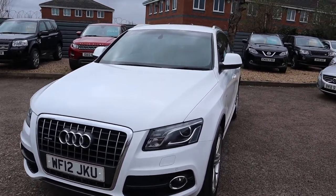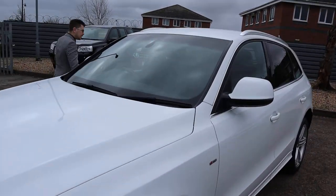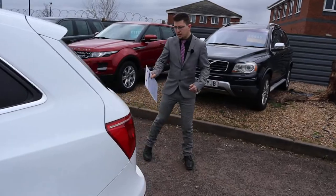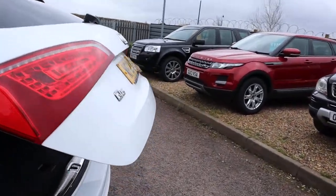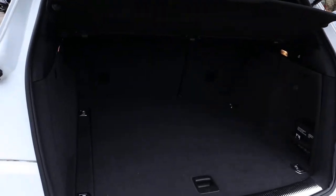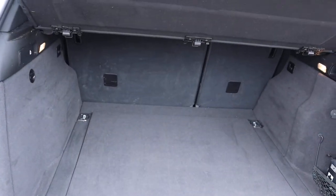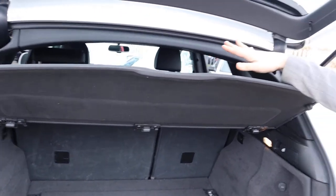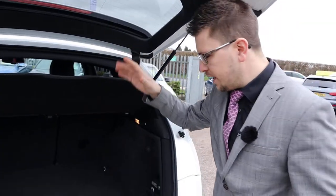Let's head to the back and work our way in. We've got an electric tailgate, so you can either use the key or press the button as you normally would. Opens up to a massive amount of boot space. We've got your rear load cover there — that can be taken out. Those rear seats can be folded down as well, giving you even more space if needed.